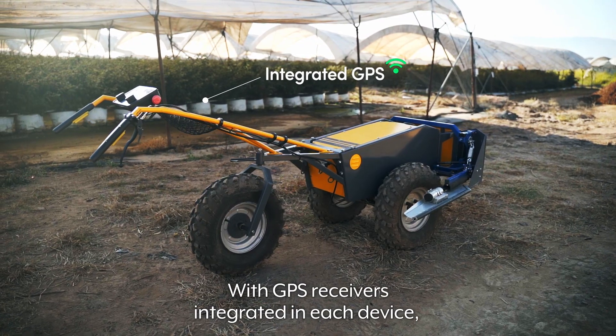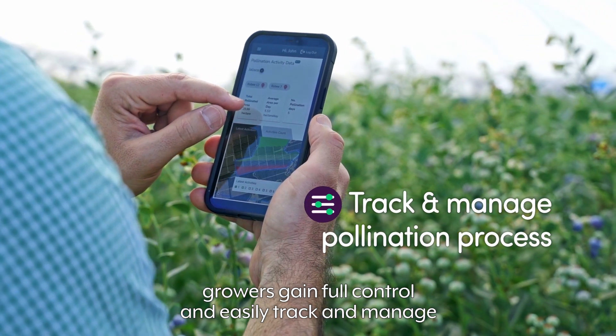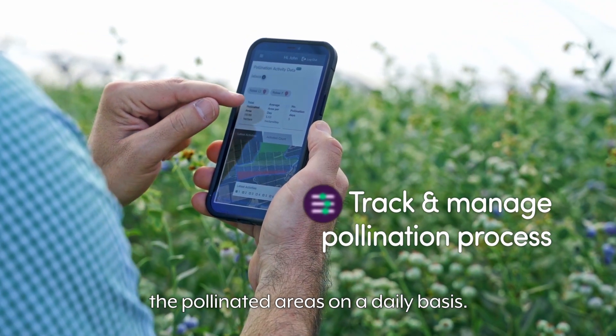With GPS receivers integrated in each device, growers gain full control and easily track and manage the pollinated areas on a daily basis.